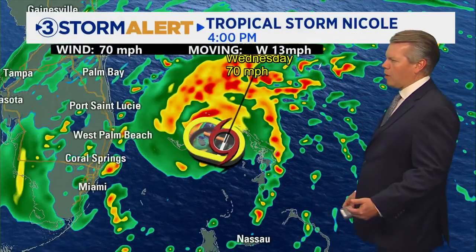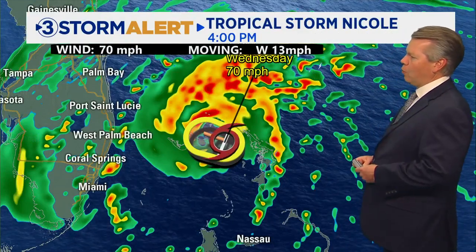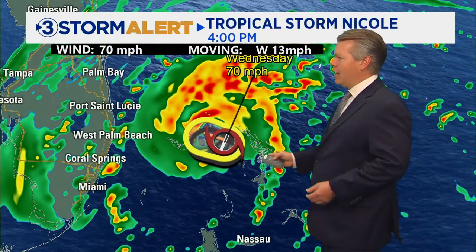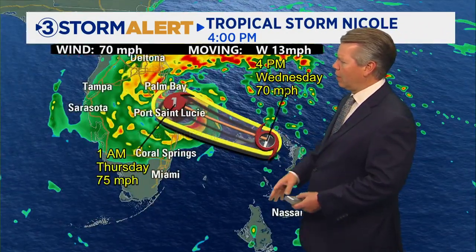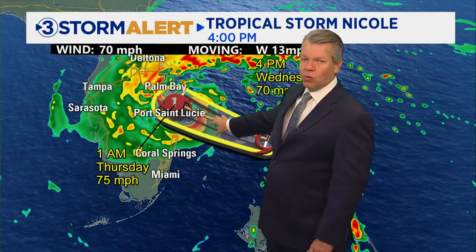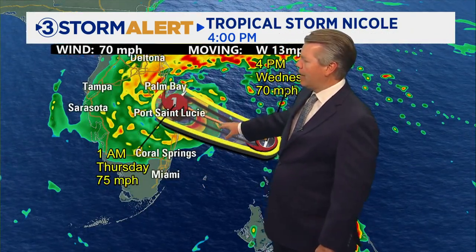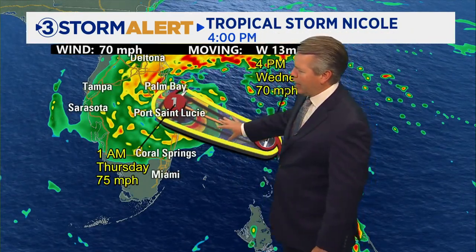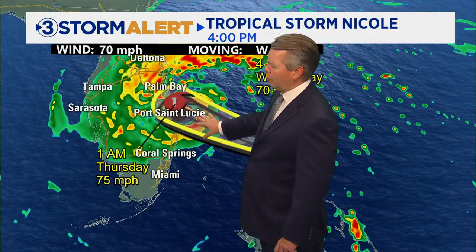Let's take a look at the latest on Nicole. Still a tropical storm with 70-mile-per-hour winds — that is almost a hurricane, as 74 miles per hour is when it's categorized as a hurricane. Notice it is going to be making landfall at 1 a.m. Thursday. We'll call it either tonight or early tomorrow morning during the overnight as a Category 1 hurricane, so it is expected to strengthen a little bit more as it moves onshore.